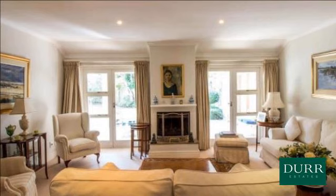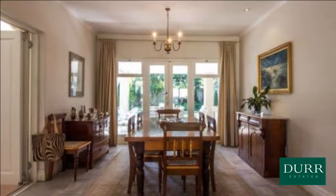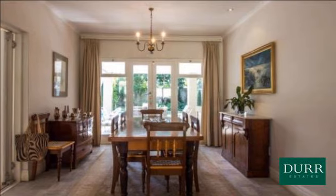The large gourmet kitchen features a center island, gas stove, scullery, and laundry, and is open plan to the dining room and family room.